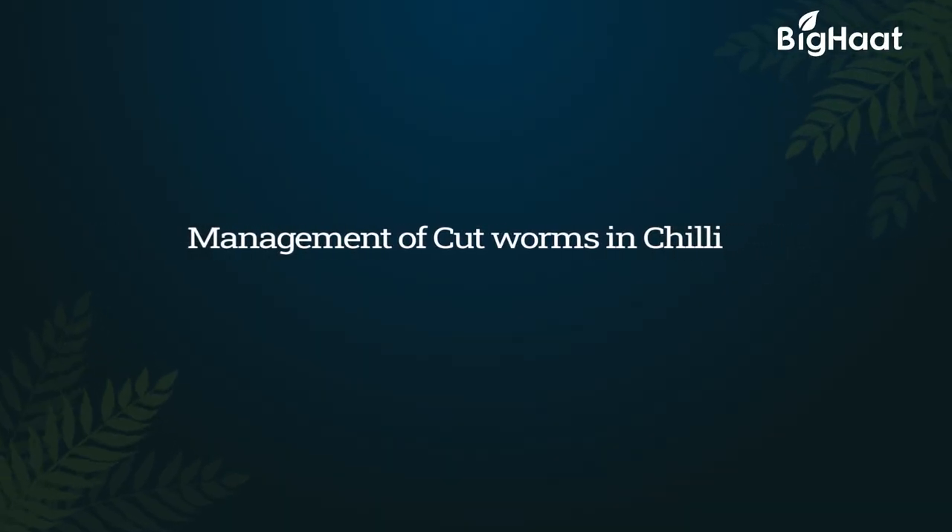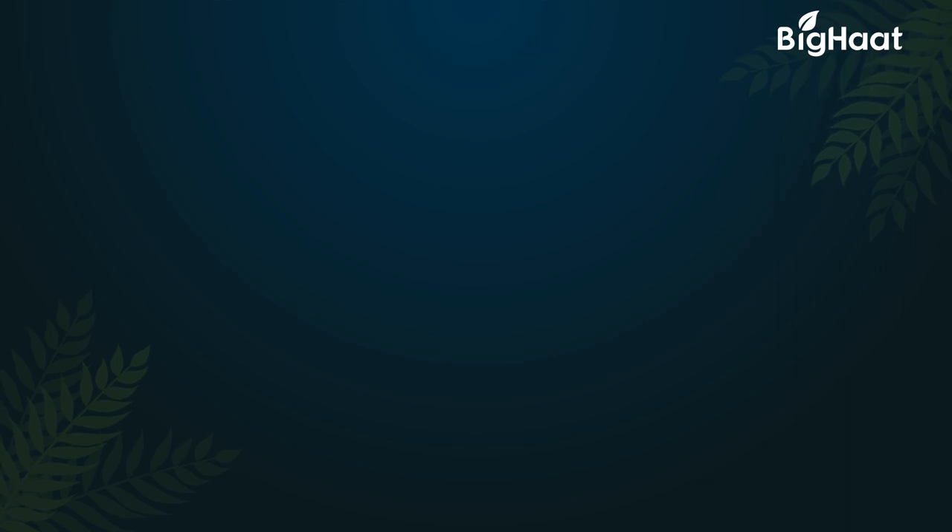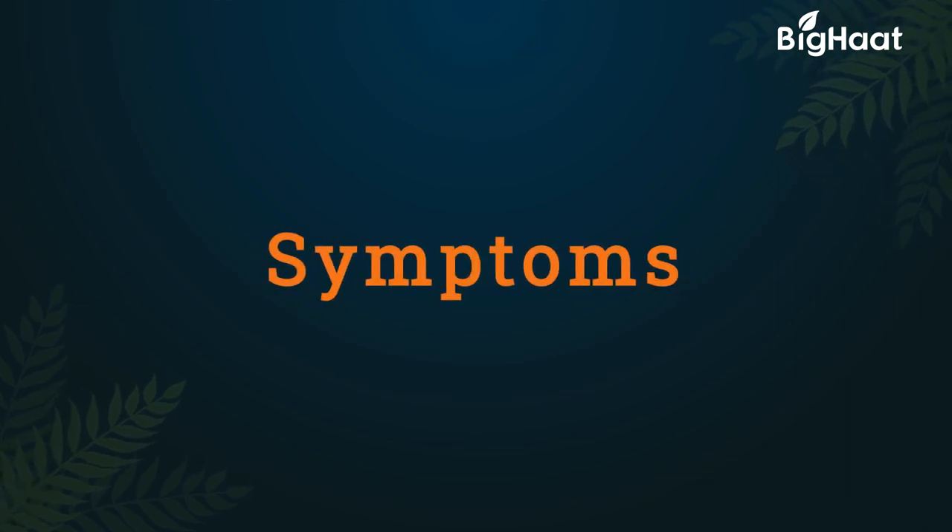Dear Farmers, today we will be discussing symptoms and preventive measures of tobacco cutworms.